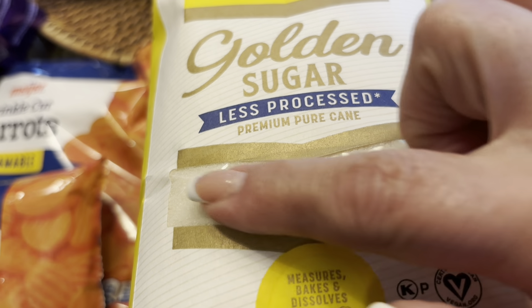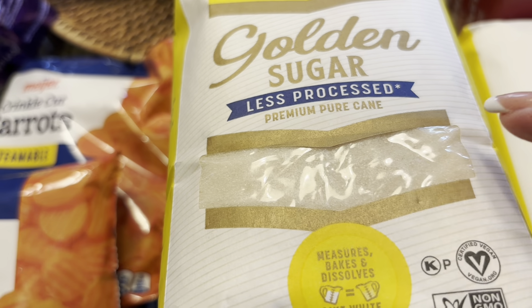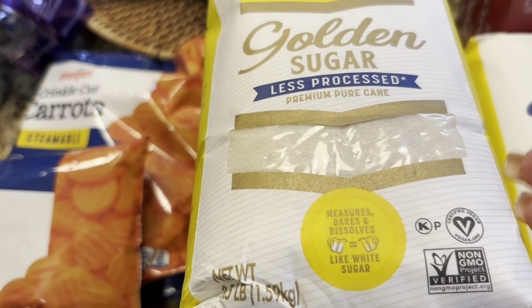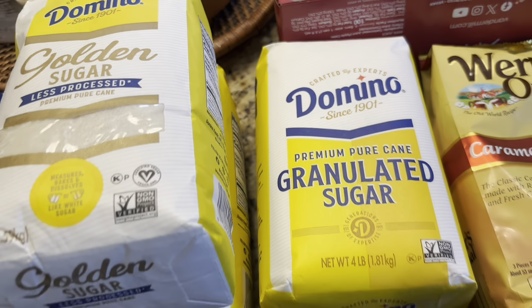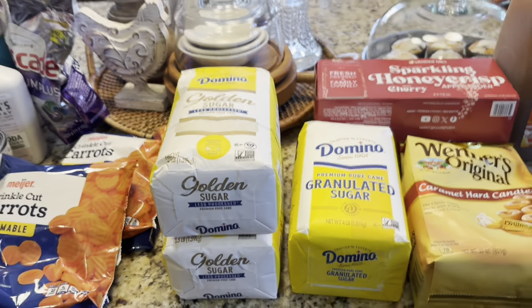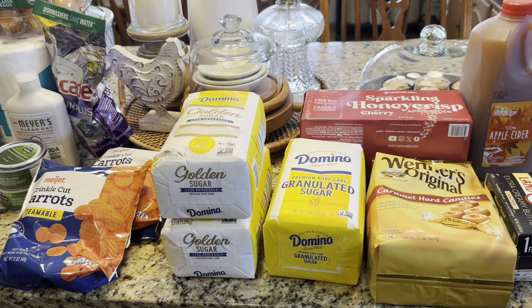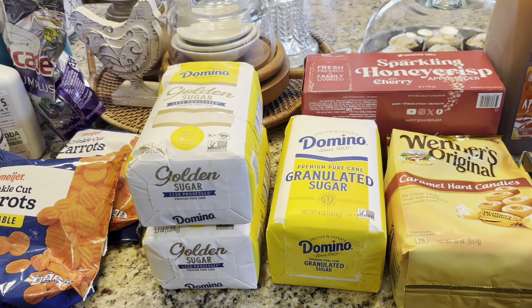They had sugar on sale — I got the less processed kind, it's like a golden color, not white, supposed to be a little better for you. And then just some plain white sugar too. It's getting to be fall and winter so you bake more, and I like to pick things up when they're on sale.